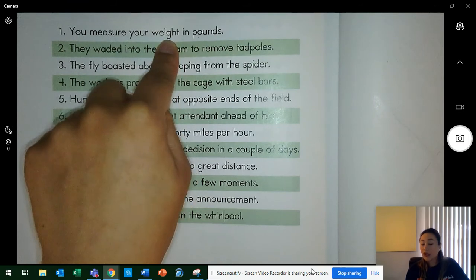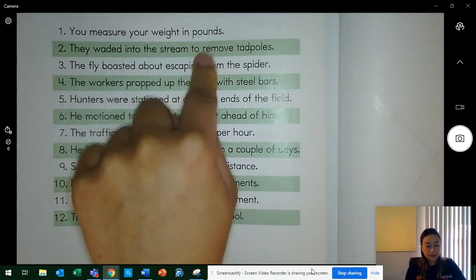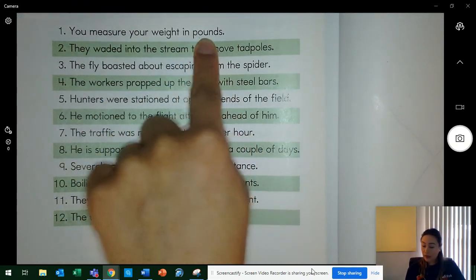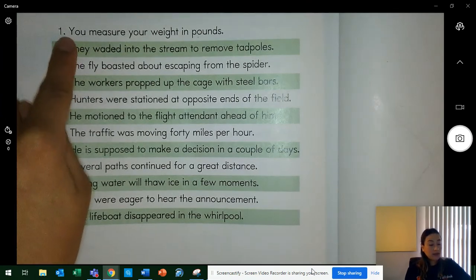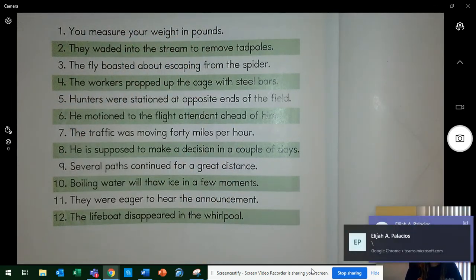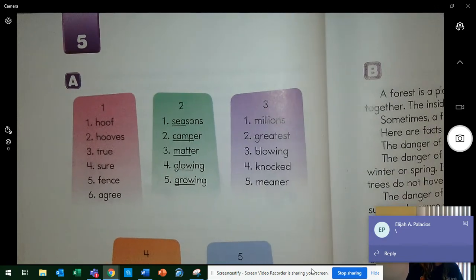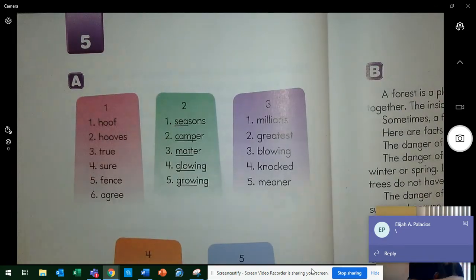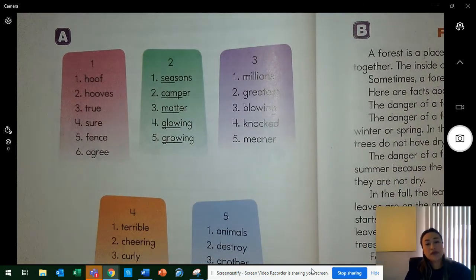What unit do you use to measure weight? Yes, pounds. Now let's say the sentence one more time together: you measure your weight in pounds. Awesome. So now I am going to go ahead and turn to Lesson 5 in the textbook. If you have a copy of this lesson, that's great. If you don't, make sure you stay with me on the screen.